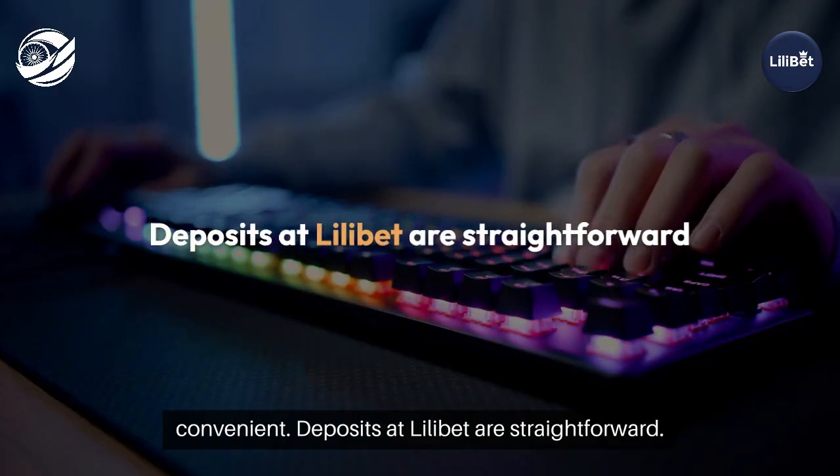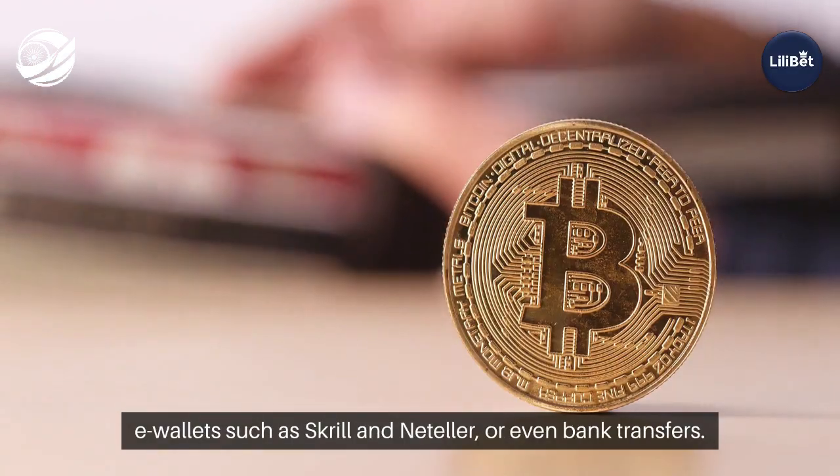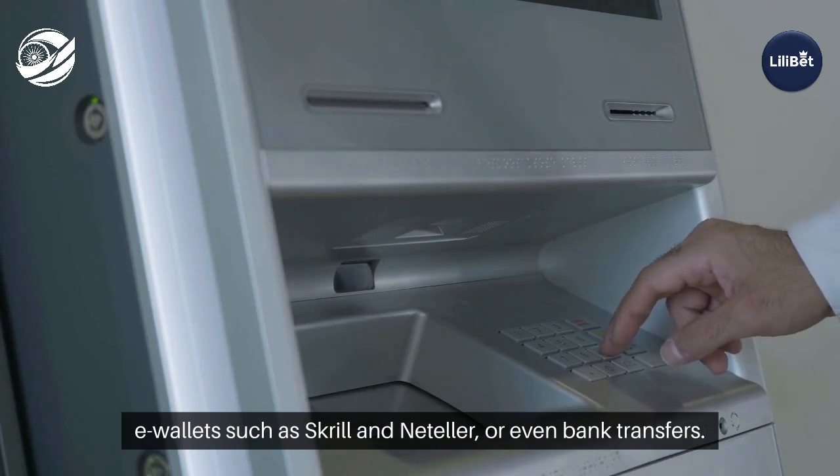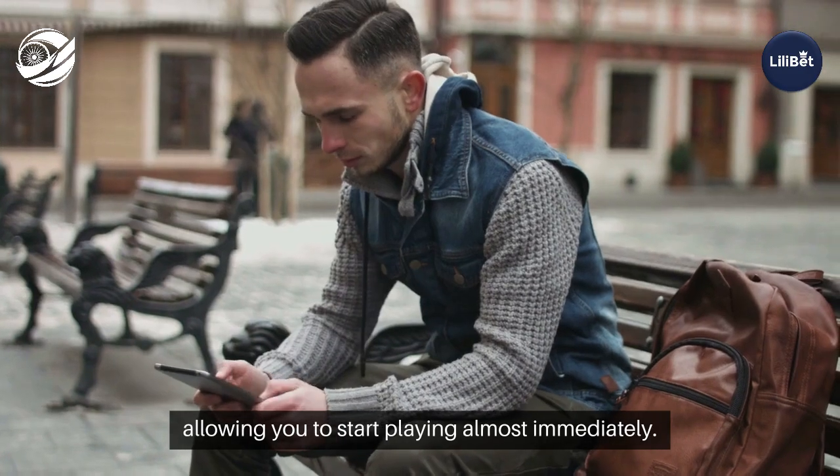Deposits at Lilibet are straightforward. You can use options like credit cards, e-wallets such as Skrill and Neteller, or even bank transfers. Deposits are usually processed instantly, allowing you to start playing almost immediately.